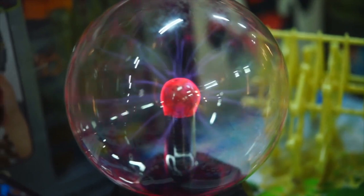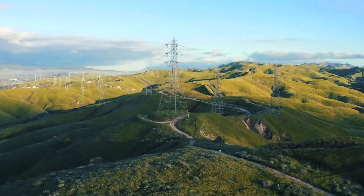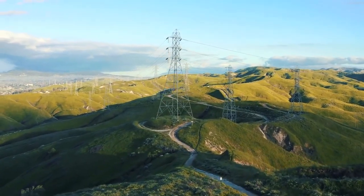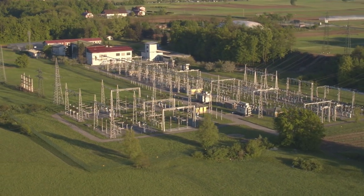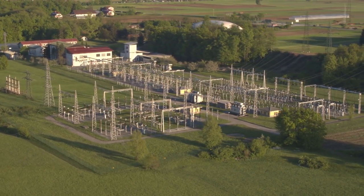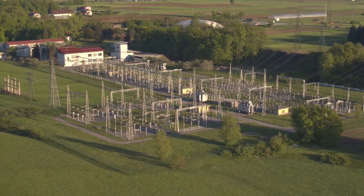The behavior of electricity doesn't always follow our intuitions, which means the challenges associated with constructing, operating, and maintaining the power grid are often complicated and sometimes unexpected. Many of those challenges are overcome at a facility which, at first glance, often looks like a chaotic and dangerous mess of wires and equipment, but which actually serves a number of essential roles in our electrical grid: the substation.